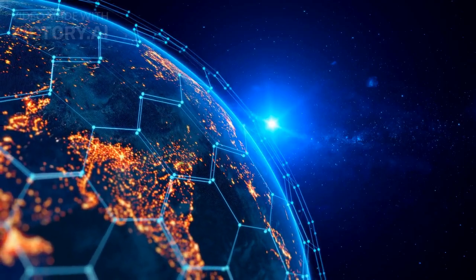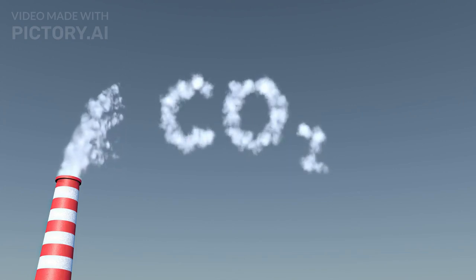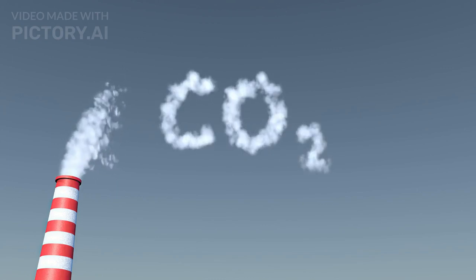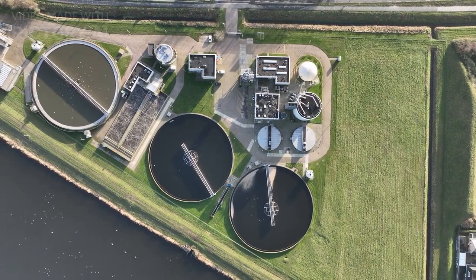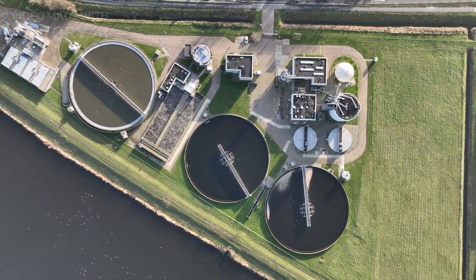Carbon Capture and Storage (CCS) is the process of capturing CO2 before it enters our atmosphere, transporting it, and storing it underground for the next few hundred years. There are many capture techniques, such as absorption, adsorption, chemical looping, membrane gas separation, and gas hydration.